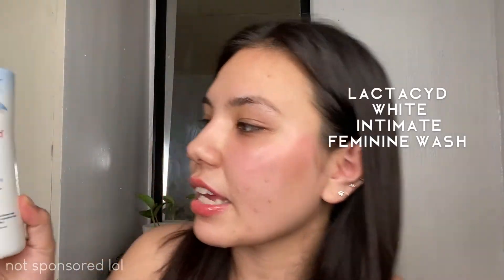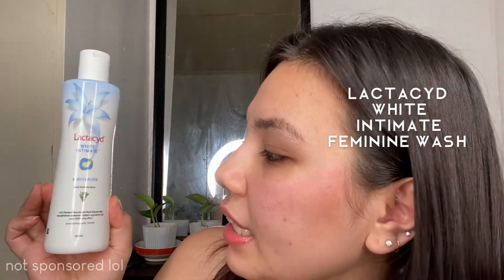The products that worked for me are this Lactacyd White Intimate Whitening Daily Feminine Wash and also this Kojic-San Skin Lightening Soap. I'm going to explain the ingredients and everything, but I'm not going to explain it myself — my sister will explain it, so I'm going to call her really quick.